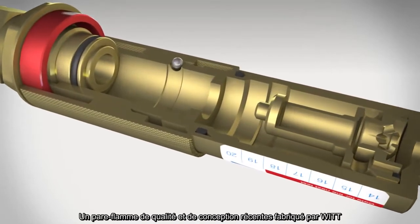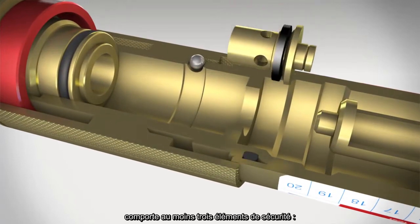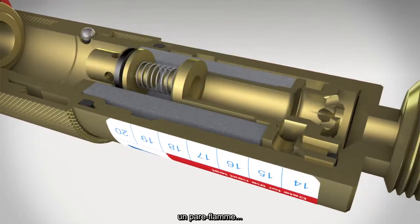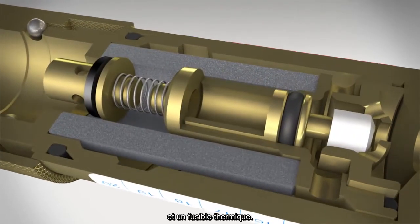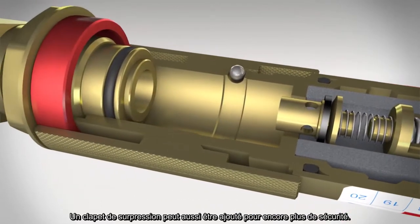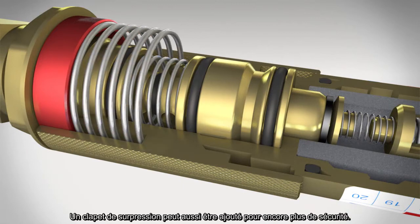A modern quality flashback arrestor made by WIT has at least three protection elements: a gas non-return valve, a flame arrestor, and a temperature-sensitive cutoff valve. A pressure-sensitive cutoff valve can also be added, ensuring maximum safety.